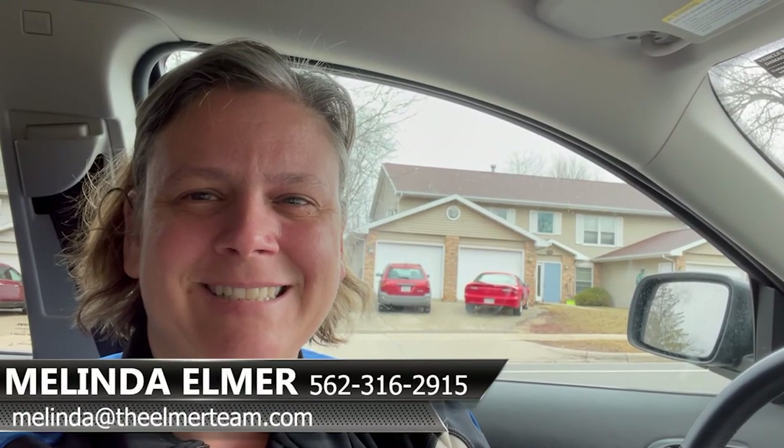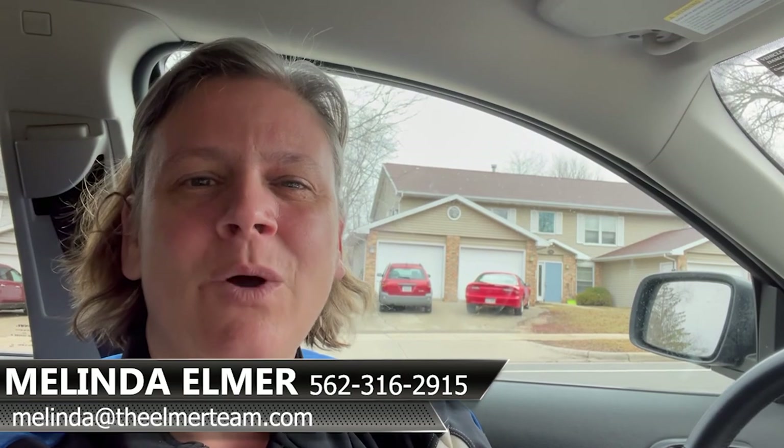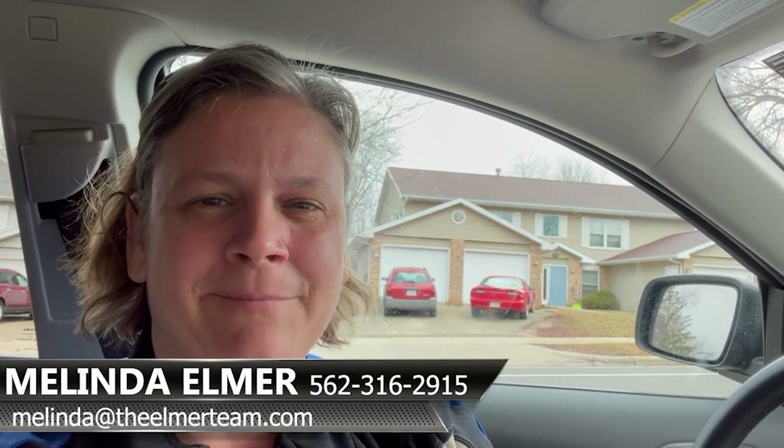If you're thinking about doing something similar, I'm happy to connect you with great agents all over the country that can help make sure you're getting a good investment. If you need to reach me, you can call me at 562-316-2915 or email melinda@theelmerteam.com. Thanks so much for watching, and please feel free to forward and share this with your friends.